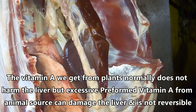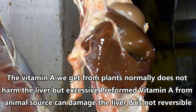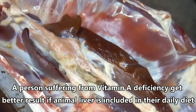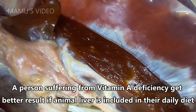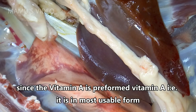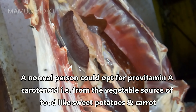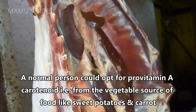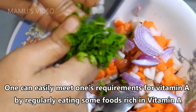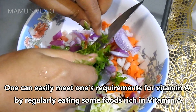The vitamin A we get from plants normally does not harm the liver, but excessive preformed vitamin A from animal sources can damage the liver, and this damage is not reversible. A person suffering from vitamin A deficiency will get better results if animal liver is included in their daily diet, since that vitamin A is preformed vitamin A — that is, it is in the most usable form. A normal person could opt for previtamin A carotenoids, that is, from vegetable sources like sweet potatoes and carrots.